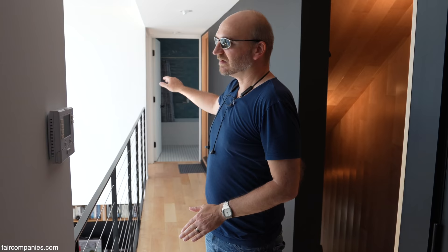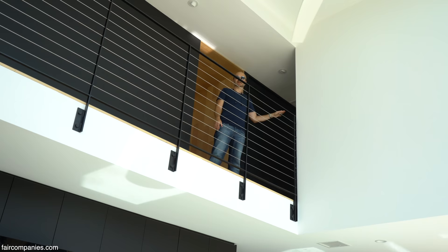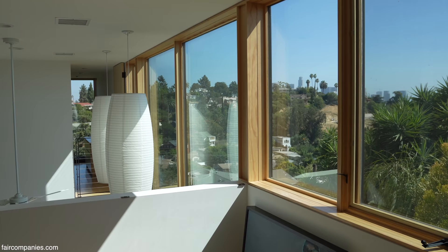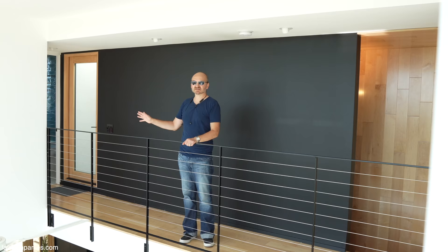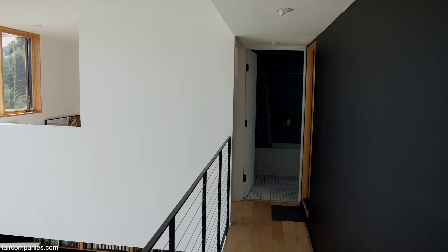This is the guest bedroom over there, and this is our master bedroom in here. You can see the idea: we wanted that double-height space to give a sweeping view across, with the two bedrooms pushed out to the ends. It's really pleasant to move back and forth through this space. We do plan on hanging pictures from our travels up here to make it our little gallery.